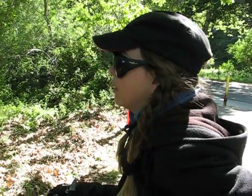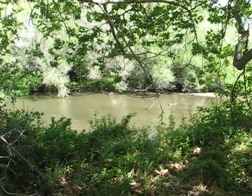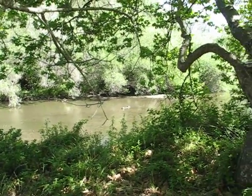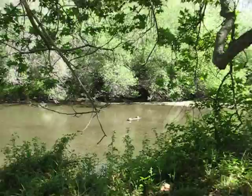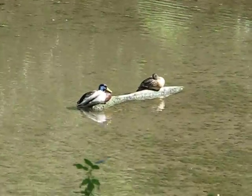What are we looking at? It's a his and her matching set of mallard ducks. He's the really colorful one. They look like they're sitting on a little tiny bit of wood, stuck in the sand there, in the calm part of the river.